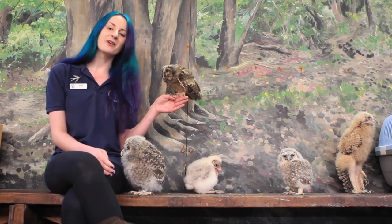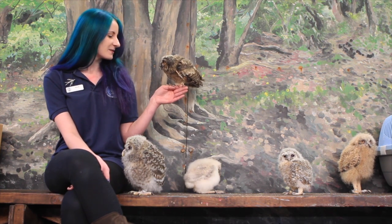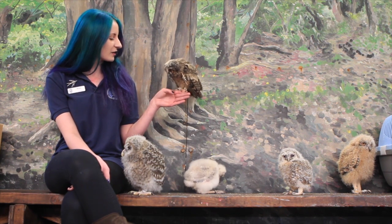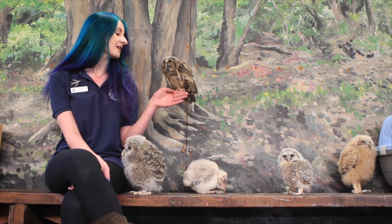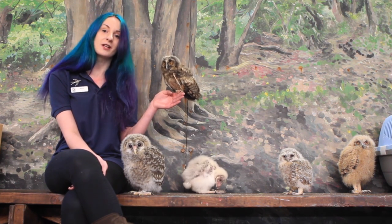Hi! My name's Nicole, I'm one of the Keepers here at the Scottish Owl Centre in Polkemmet Country Park in Whitburn, and I'm sat here today with five of our youngsters who were born at the centre this year. The little one who's hopped up onto my hand just now, we call them the Mini Peeps. This is a little long-eared owl — he was one of seven owlets, so they had a very successful clutch this year.